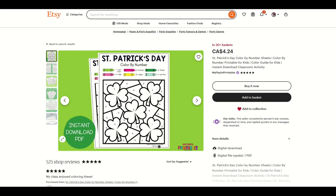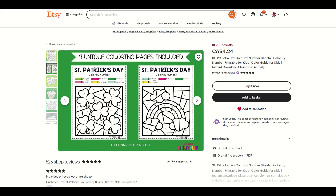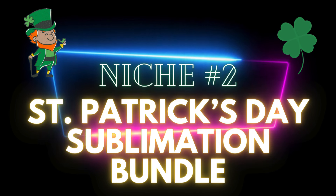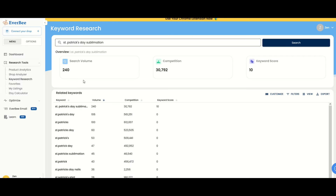Here's a third one — this is in 20 plus baskets. It's a St. Patrick's Day color by number sheets. This is a great example of where somebody thought a little bit outside the box and said, how can I make this different? Instant PDF download, color by numbers — I love this. In 20 plus baskets, $4.24.